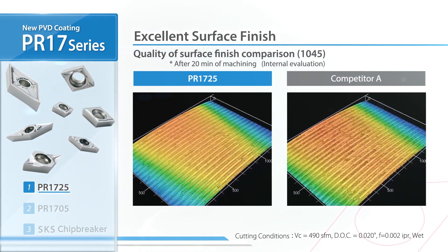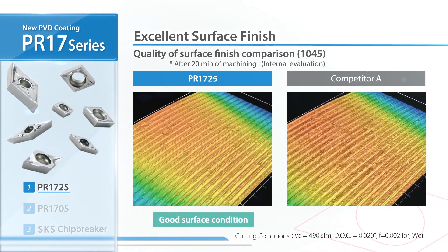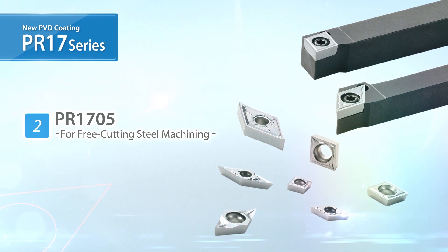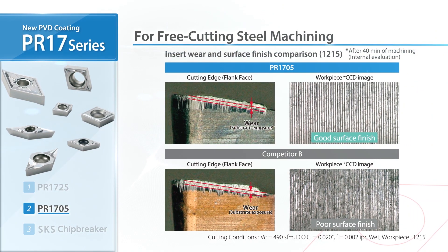In a 3D surface finish comparison, the PR1725 has a better surface finish than the competitor, with little tearing. Due to popular demand, Kyocera is now introducing the PR1705 for free cutting steel machining.